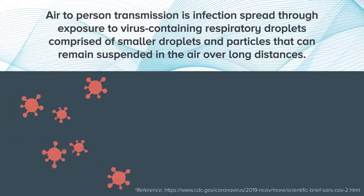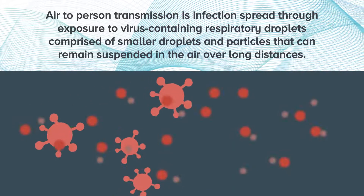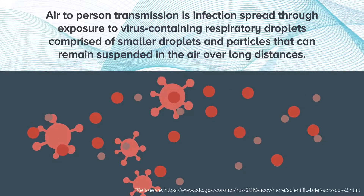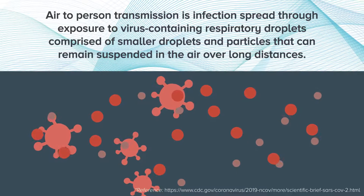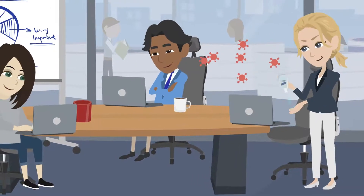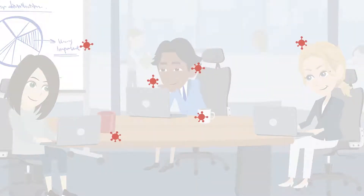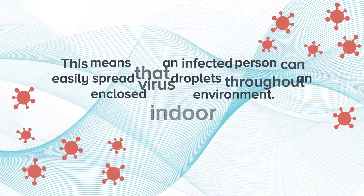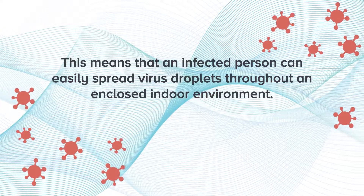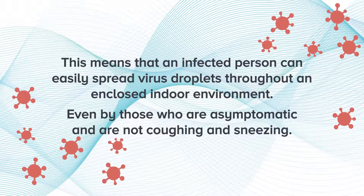Air-to-person transmission involves infections being transmitted through pathogens containing small droplets and particles being suspended in the air over long distances, and they can stay in the air for a long period of time. Things we do every day like coughing, sneezing, speaking and even breathing can cause these pathogens to travel and hang in the atmosphere. This means that an infected person can easily spread virus droplets throughout an enclosed indoor environment, even those who are asymptomatic and are not coughing and sneezing.